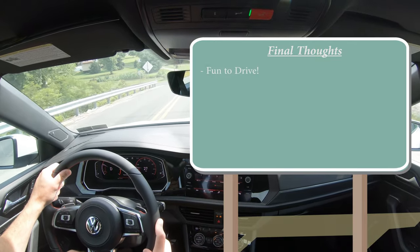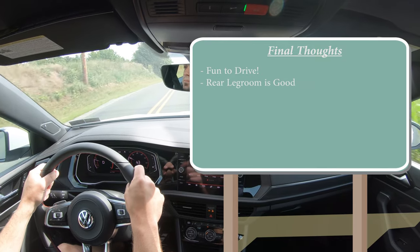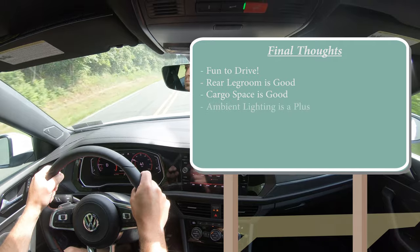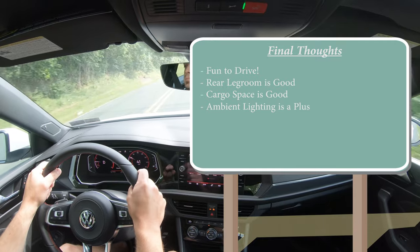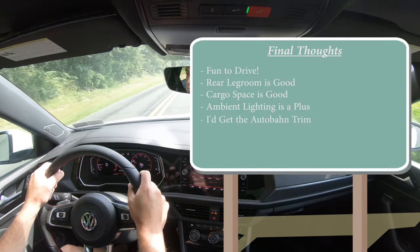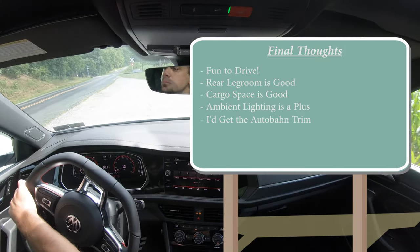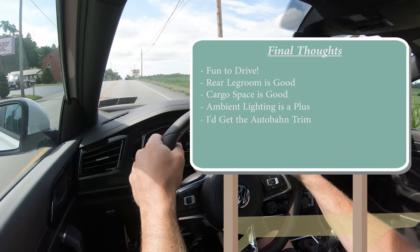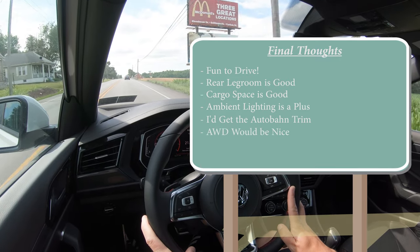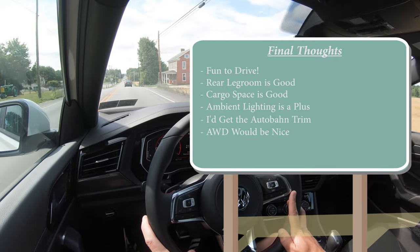In my final thoughts, the Jetta GLI is a very fun car to drive — excellent acceleration, quick-reacting paddle shifters, and impressive braking. The 37.4 inches of rear legroom and the cargo space are very nice for a sporty sedan. Ambient lighting standard is a big plus. If I were choosing, I'd splurge for the Autobahn for the digital gauge cluster, sunroof, larger infotainment, and wireless charger. My only constructive criticism: since we're in Pennsylvania where it snows, I'd love an optional all-wheel drive system given the power going to the front wheels.